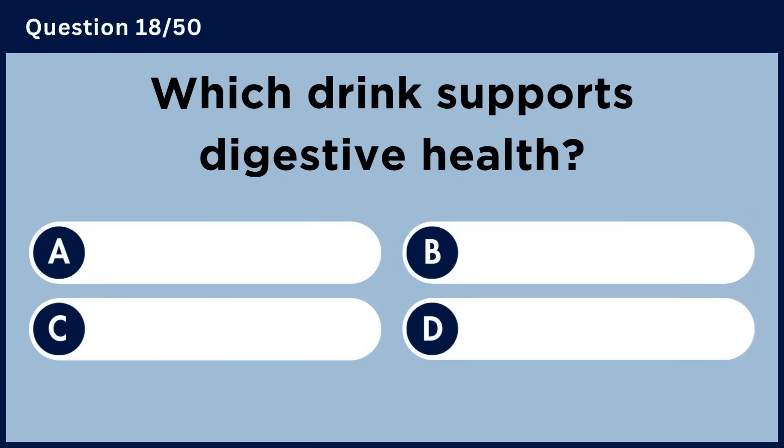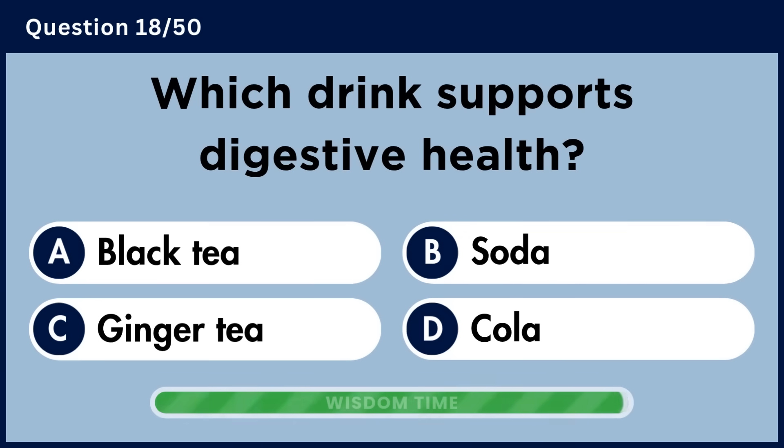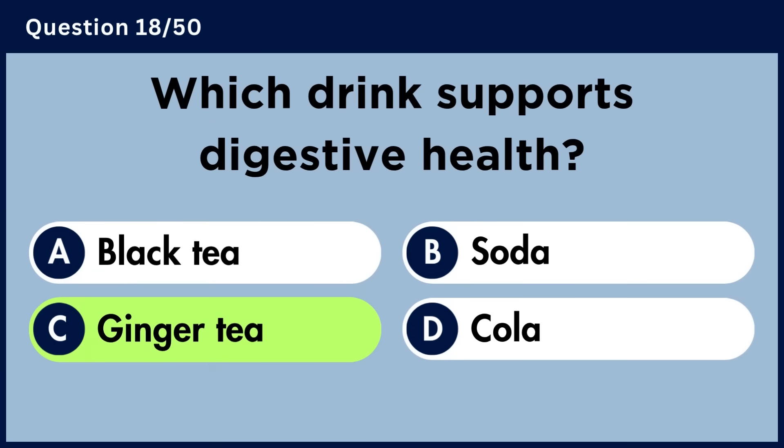Which drink supports digestive health? Answer C. Ginger tea.